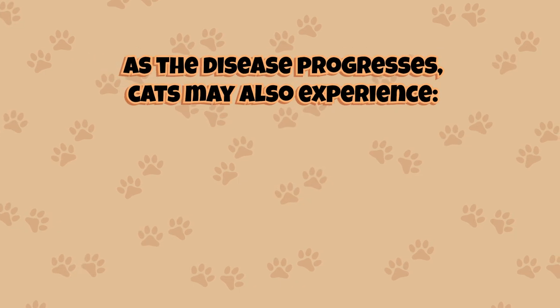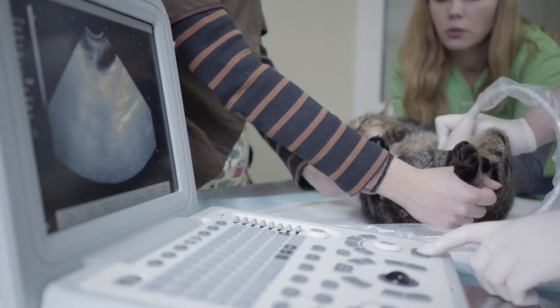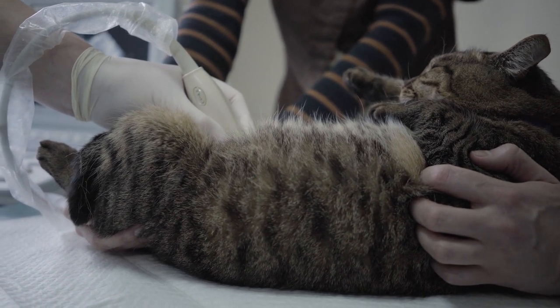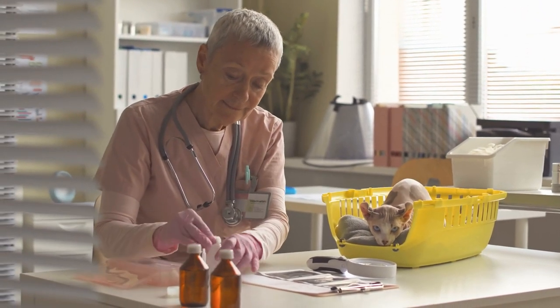As the disease progresses, cats may also experience lethargy, anemia, or changes in their coat and skin. If a cat is suspected of having CKD, a veterinarian will typically perform blood and urine testing to measure a number of markers including creatinine and blood urea nitrogen, which are indicators of kidney function.